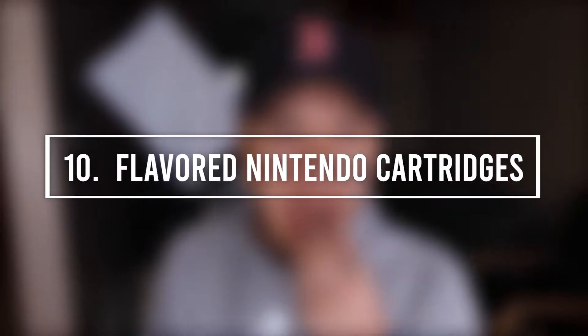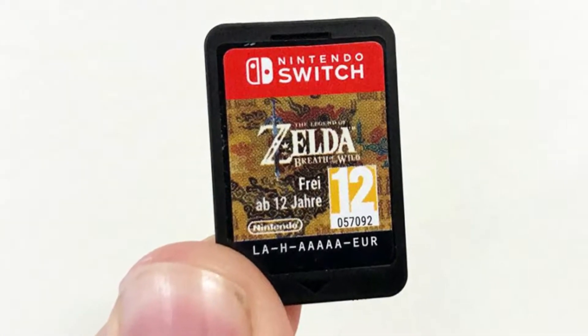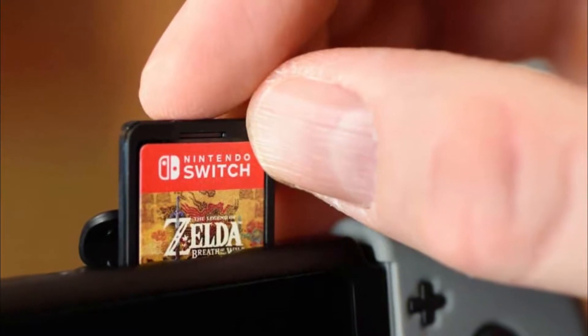Number 10: Flavored Nintendo Cartridges. Our first entry is flavored Nintendo cartridges. Have you ever put a Nintendo Switch cartridge inside of your mouth? We hope not — unless, of course, you're a toddler who still doesn't fully understand the difference between edible and non-edible items. But for that reason, Nintendo has put a bitter taste in their cartridges. Since these things are so small and likely to be messed with by little ones who don't fully know what they're doing, Nintendo made them taste bitter so people spit them out and keep themselves from swallowing them.